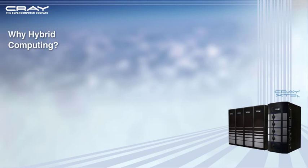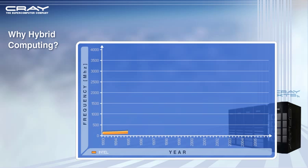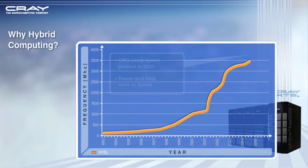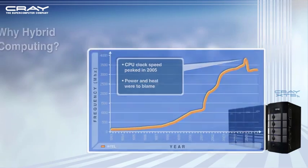New generations of scalar microprocessors have continually offered higher clock rates in accordance with Moore's law, but growing power and heat issues have diminished performance gains. Increasingly, users are turning to alternative processing architectures in search of a significant boost in application performance.